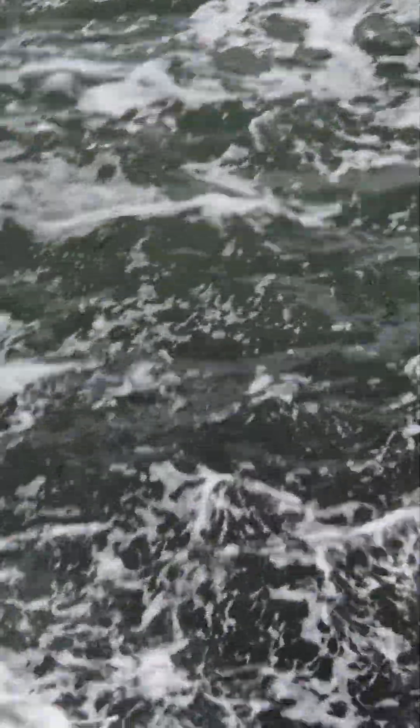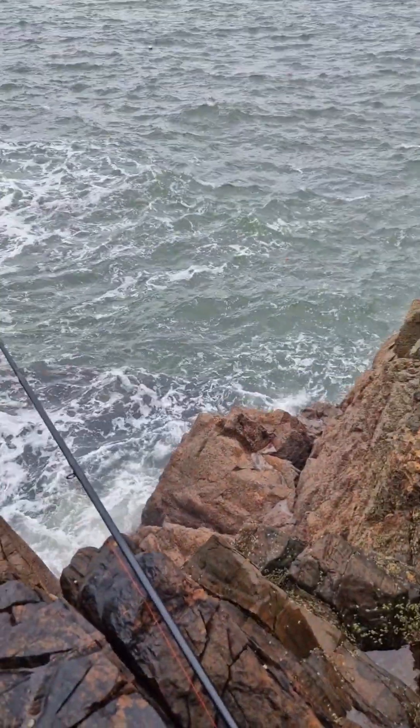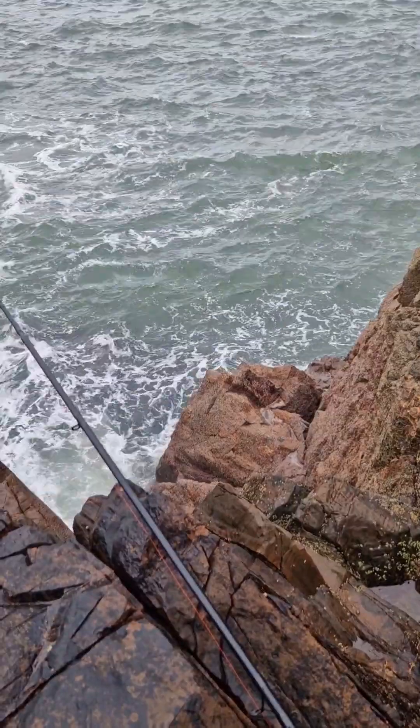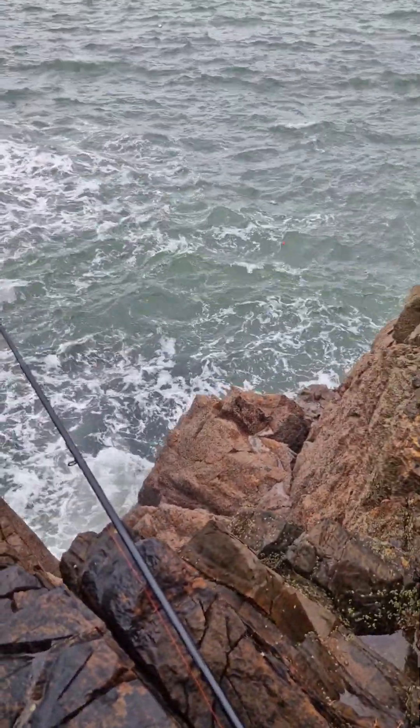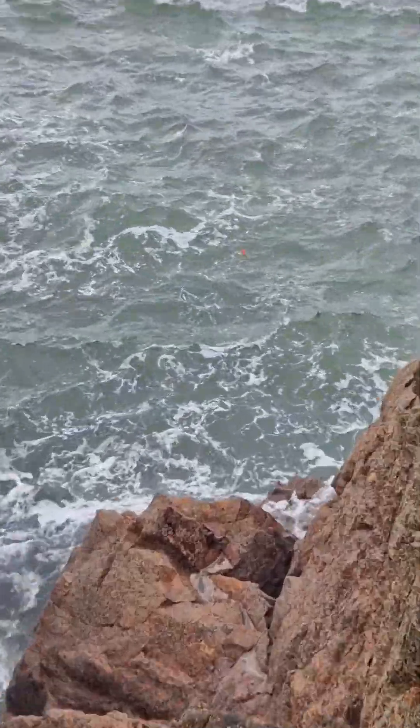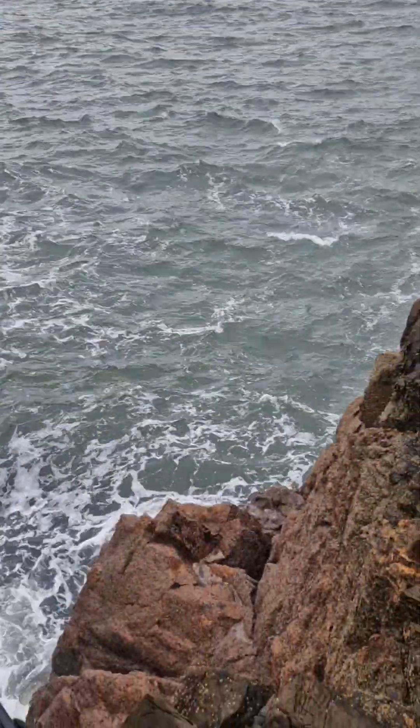Keep going — oh hold on, might be a bite! Look at it. Well, it wasn't a bite, it got snagged on a little rock. I've cast a little bit further out now, gone a bit deeper as well.